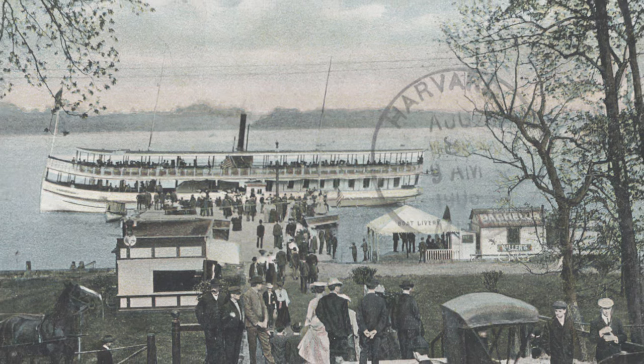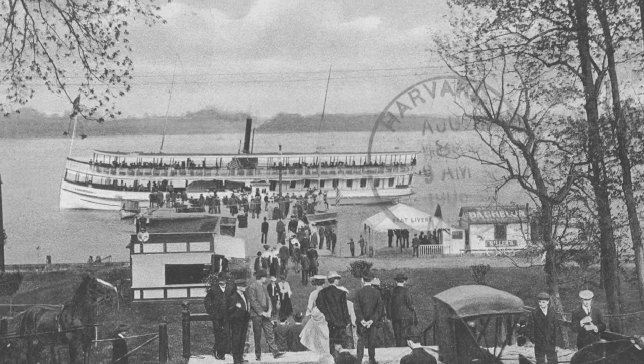In 1954, East Grand Rapids voters opted to redevelop the land for housing and retail instead.